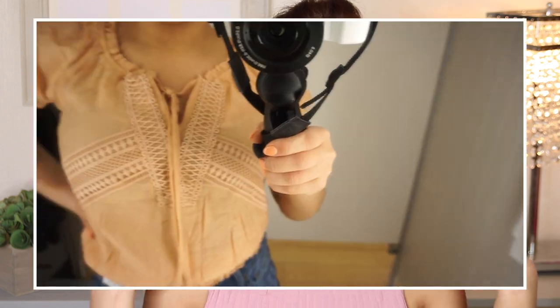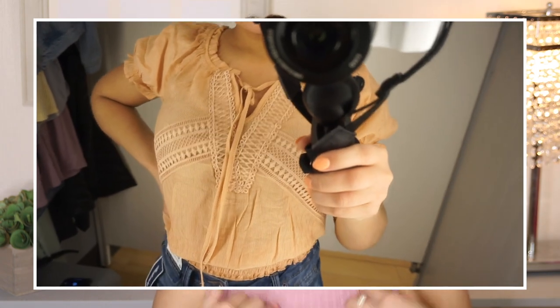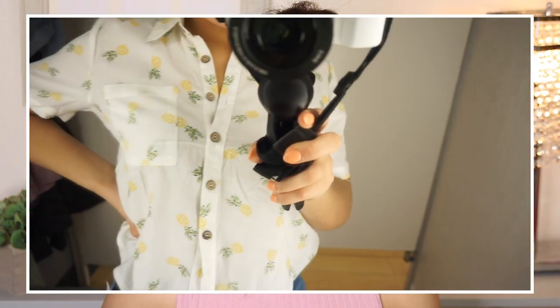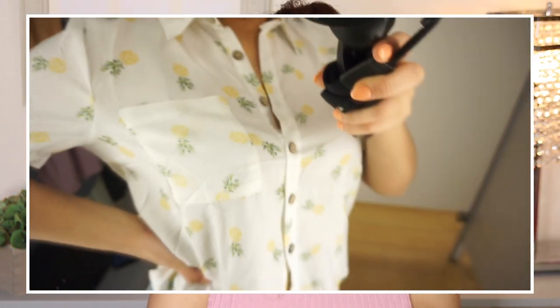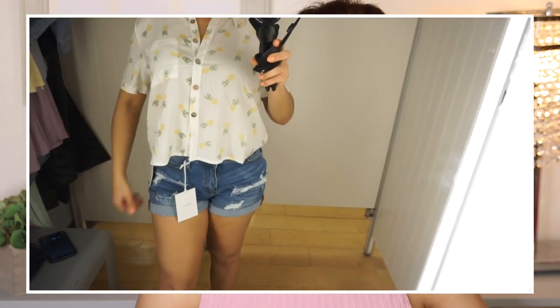This next shirt was really cute and unlike anything that I have. It was one of those shirts that has kind of like the puffy sleeves and is definitely very spring appropriate. It was a nice peachy color, and I really liked the lace detail on it as well — I thought this was really cute, and this shirt was only $12.99. I also tried on this regular button-up with little pineapples on it, which was a little cropped — I thought the pineapple detail was such a cute touch especially for the springtime.